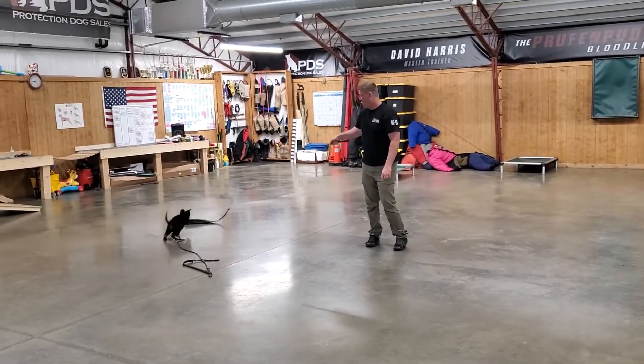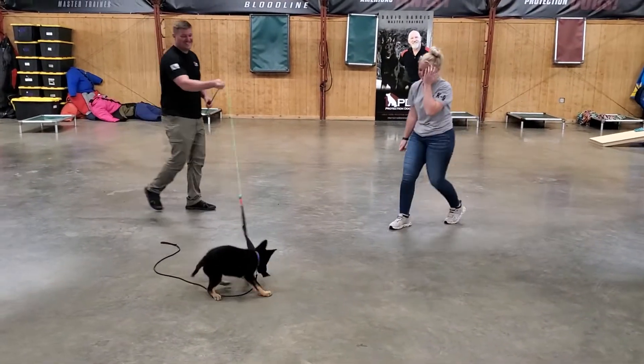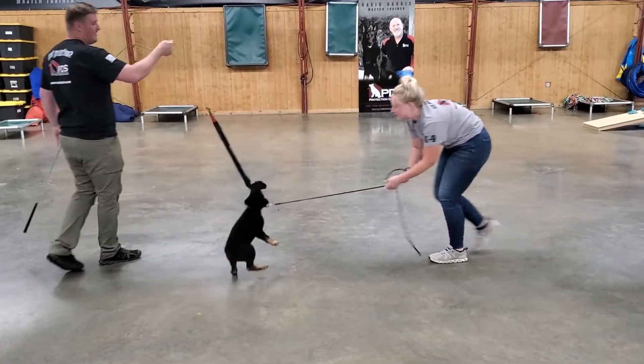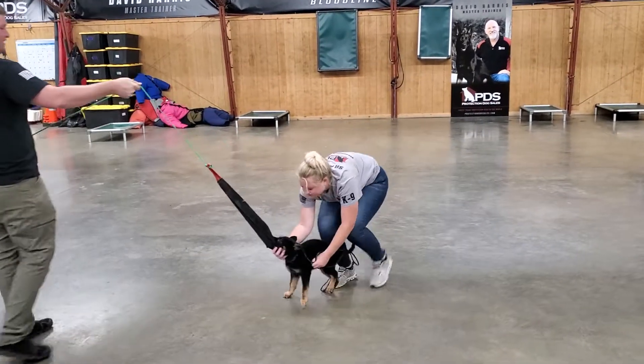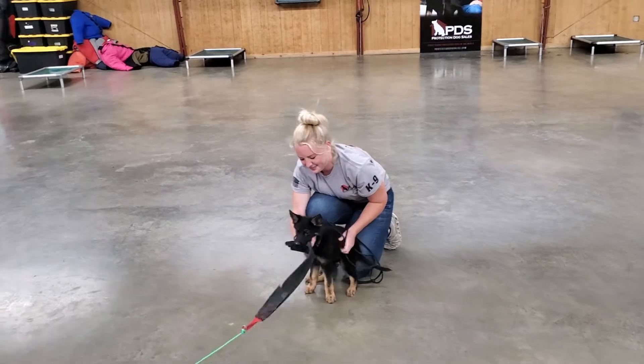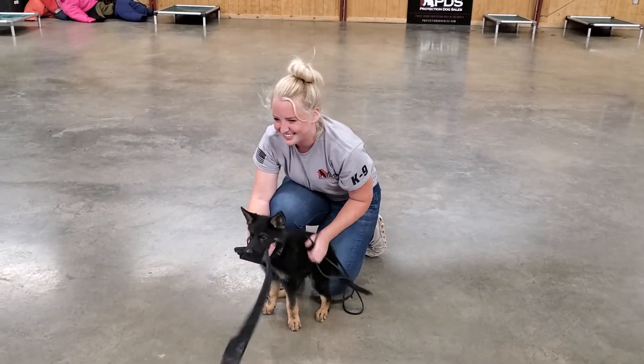This is just a fresh look at the protection work and the prey drive of Miss Tanya — again, only 11 weeks of age, a superstar in the making. More videos to come: a bunch of obedience, more protection, all that good stuff in the life of this dog. Looking forward to it.